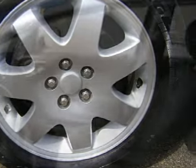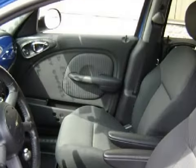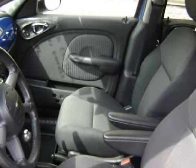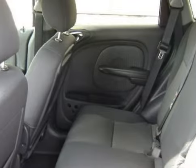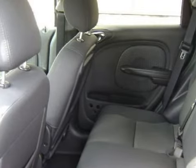This vehicle comes with an audio system featuring an AM/FM radio, cassette deck, and CD player, and a six-speaker in-cabin sound system. This PT Cruiser Limited Edition has comfortable gray seats.